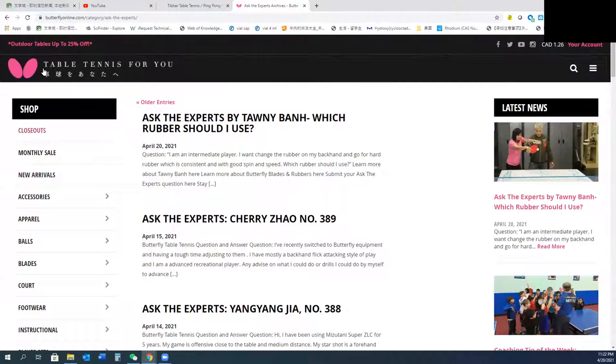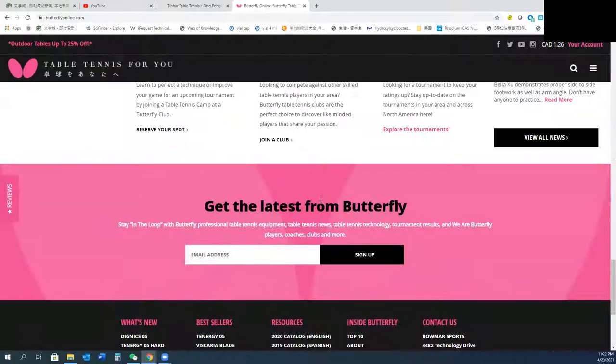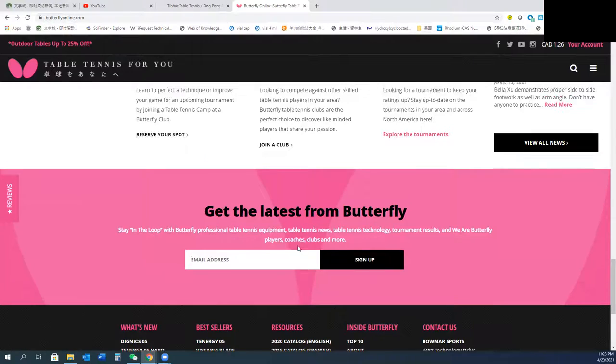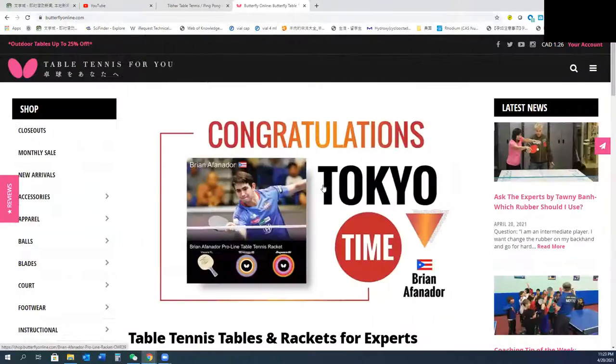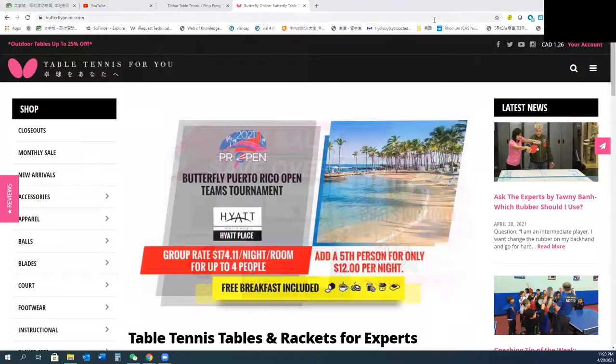For Butterflyonline, you can also sign up and they will email you all the promotions every month. So that's it — please subscribe and leave a comment. Thank you, see you next time.